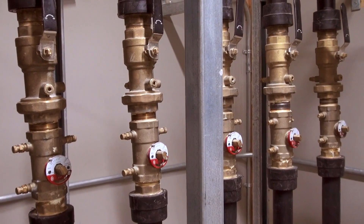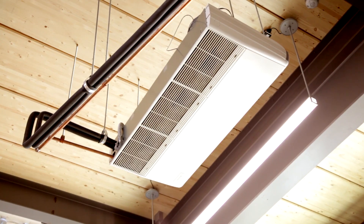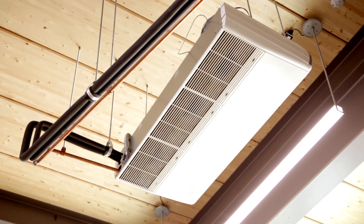Geothermal is basically a renewable mechanical system that takes advantage of the stable earth temperature below the frost line. In Alberta, the ground temperature is six to eight degrees year-round. We tap into that by installing a vertical or horizontal heat exchanger — basically pipes in the ground — that can extract heat from the ground in heating mode and reject heat into the ground in cooling mode. We use heat pumps within the building to aid that process; the heat pumps basically upgrade that heat.